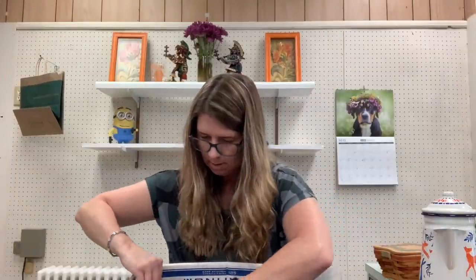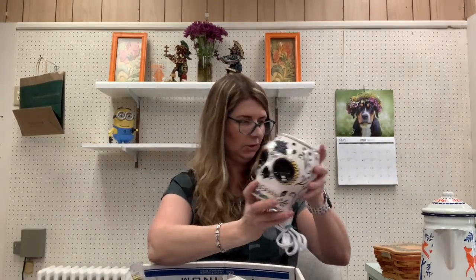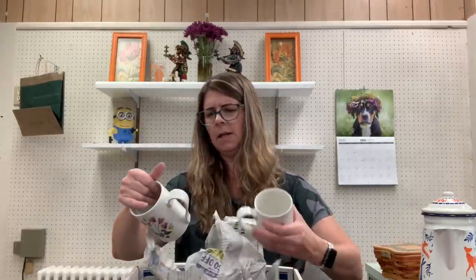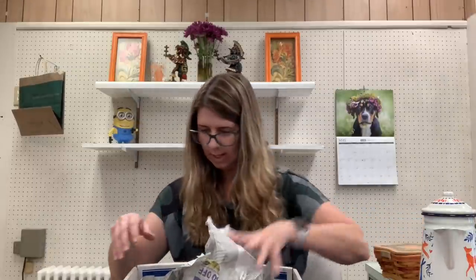This is a sugar skull wax warmer — it does have a little tiny nick at the bottom, but it's not major. It's not Scentsy, but I still thought it looked cool. And then these are Port Meirion Botanical Garden mugs. I got two of them — they are the same pattern. I'll probably list those together. Certain patterns bring more money than others, but those will get listed together.